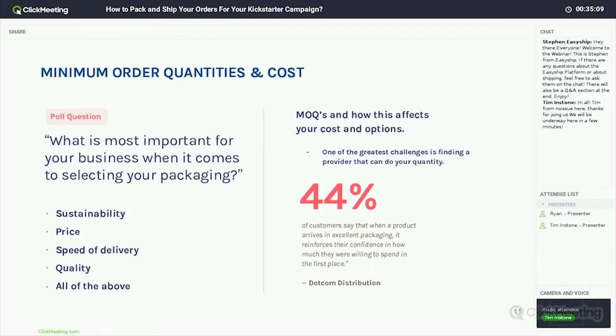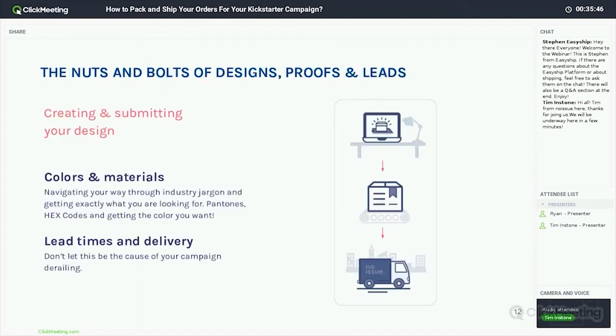A really interesting stat from that same Dotcom Distribution study: 44% of customers say that when a product arrives in awesome packaging, it reinforces their confidence in how much they were willing to spend in the first place. Your backers have already spent the money — they're now waiting and really excited for that product to arrive at their door. Making that an experience where they say 'I'm really glad I backed these guys, this is an exciting venture' — they're going to tell their friends and it's going to make that campaign much more successful.